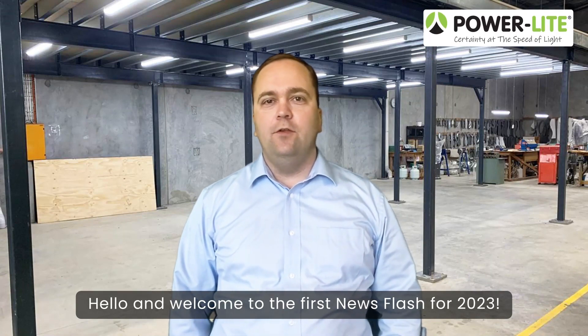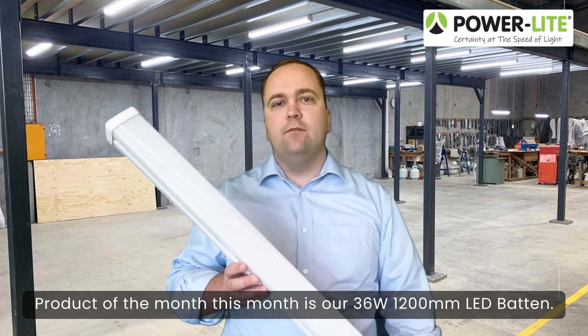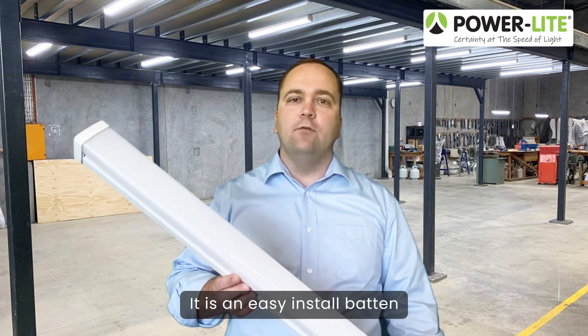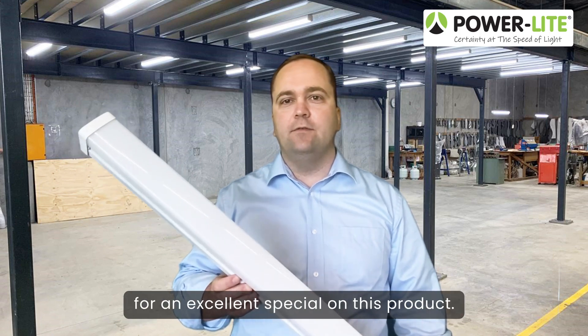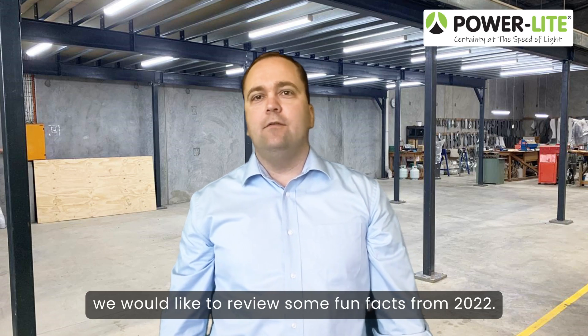Hello and welcome to the first news flash for 2023. Product of the month this month is our 36 watt 1200 millimeter LED batten. It is an easy install batten and comes with a tri-color switch. Contact our sales team today for an excellent special on this product as we start the new year.